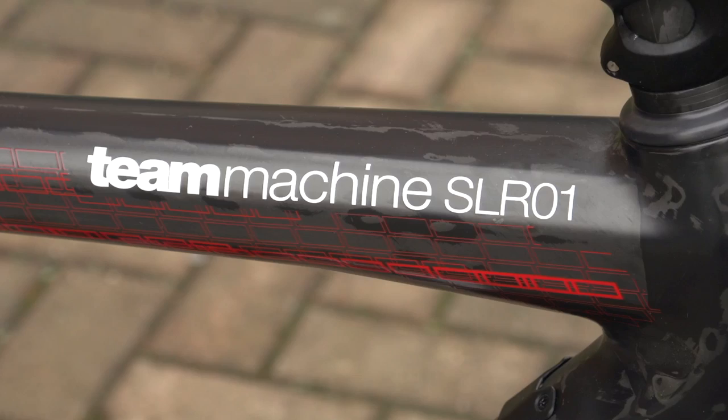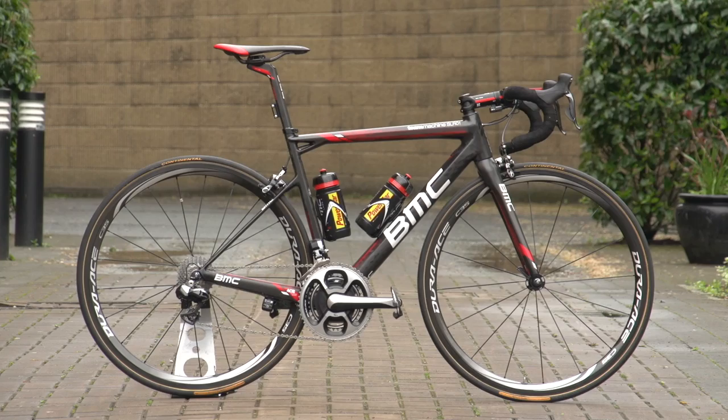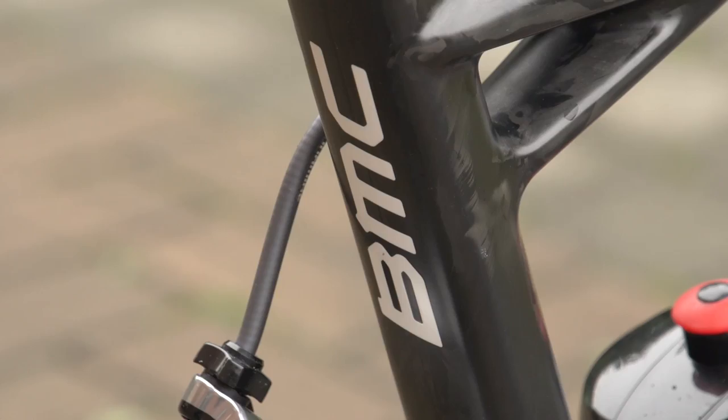This distinctive striking frame, designed using BMC's own computer modelling software with a view to maximising acceleration, geometry and compliance, comes in at a very light 790 grams and keeps the split top tube, compact rear triangle and hexagonal tube profiles that give the BMC frame such a unique look.